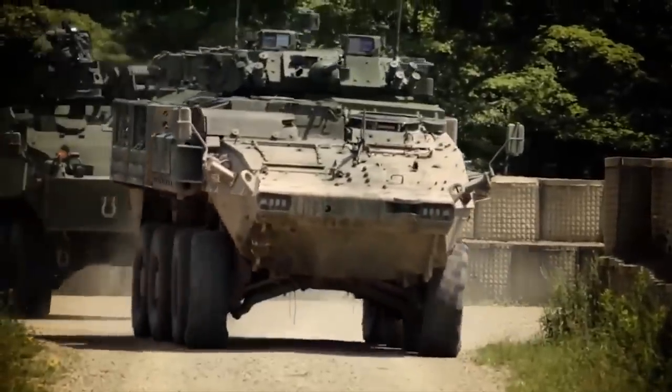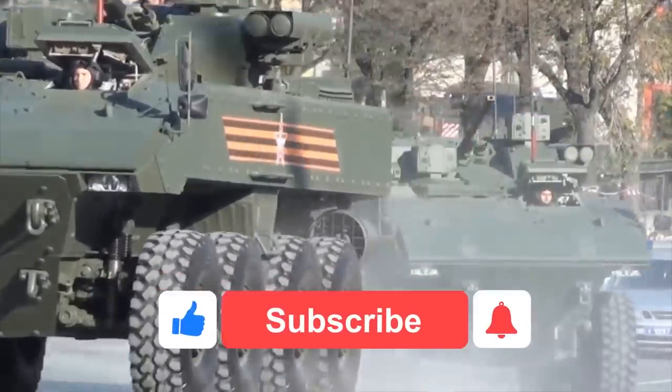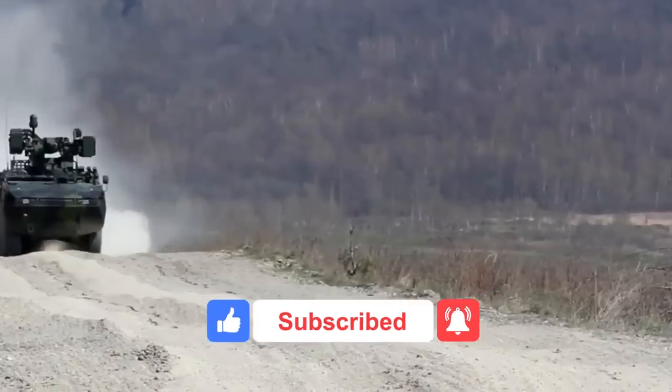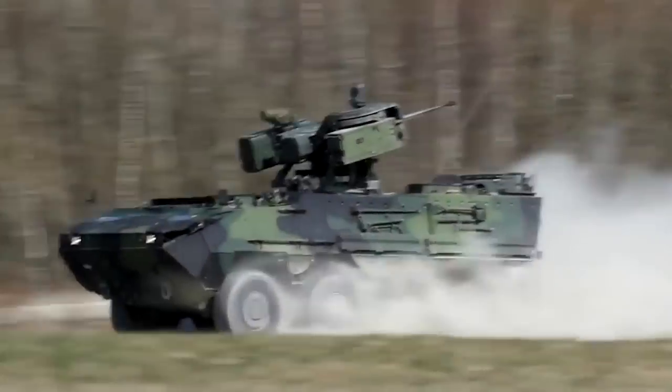Share your ideas with us in the comment section. That's it from this video — we hope you liked it. Do tell us your suggestions about next videos. Bye!